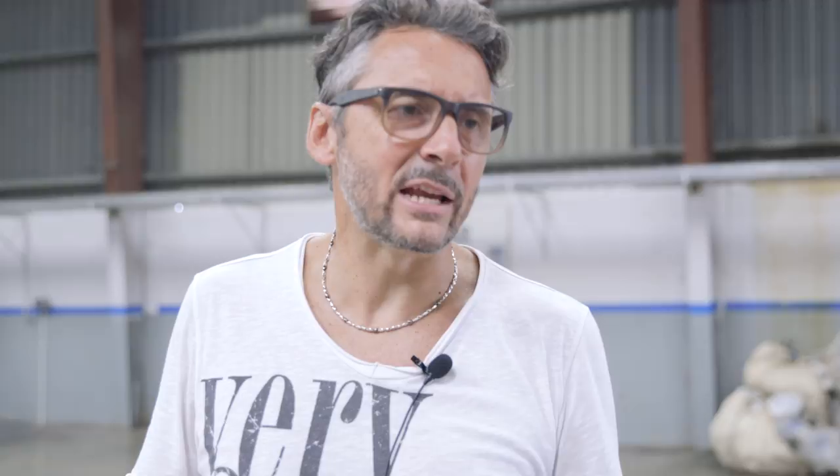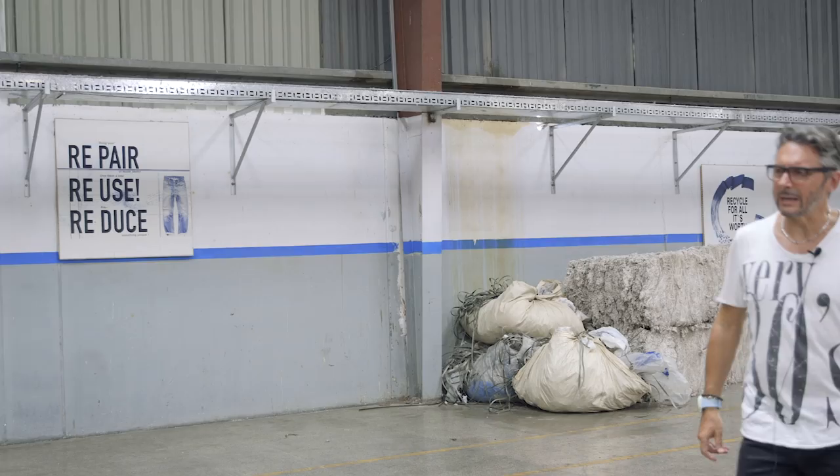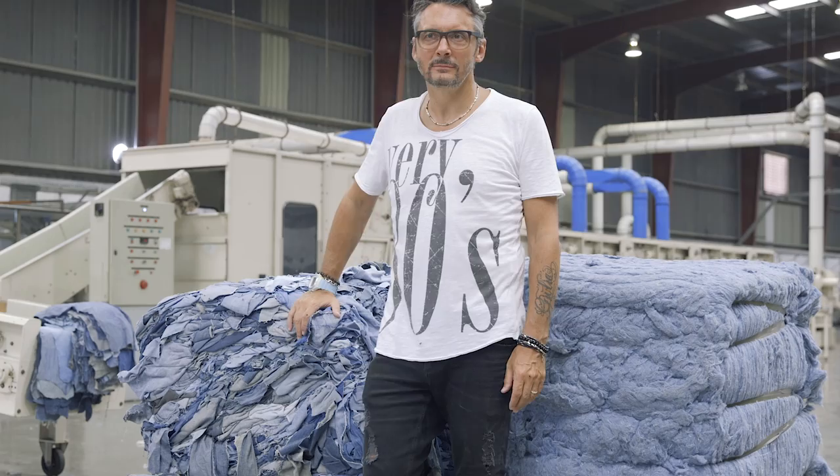Especially with fast fashion, the retailers have reduced prices and ladies especially use jeans for just one season and then throw them away. How many used jeans are there in the world? A part of these we can recover and retransform into new jeans.